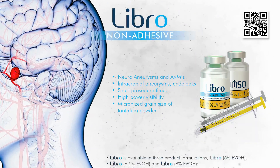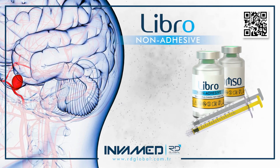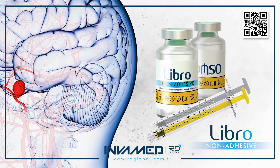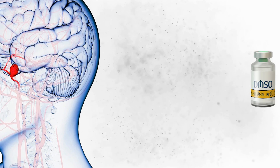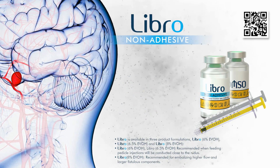LIBRO's packaging ensures precise storage of the EVOH suspension, maintaining integrity over time while remaining easy to prepare on the field. The vial and microcatheter compatibility system reduces potential user error, a critical factor in time-sensitive interventions.